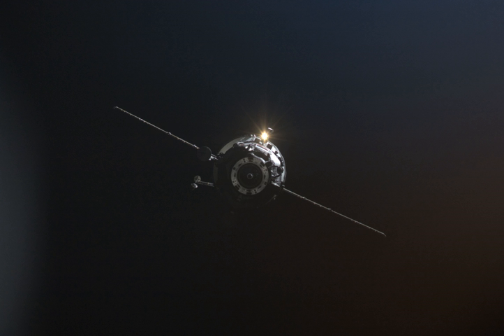Progress M04M undocked from the ISS on 10 May 2010. On 7 May, the Russian Space Agency's Mission Control announced that the ISS crew had loaded Progress M04M with garbage and readied the spacecraft for undocking. The command for undocking was issued at 11:13 UTC, and three minutes later Progress M04M separated from the Zvezda module.